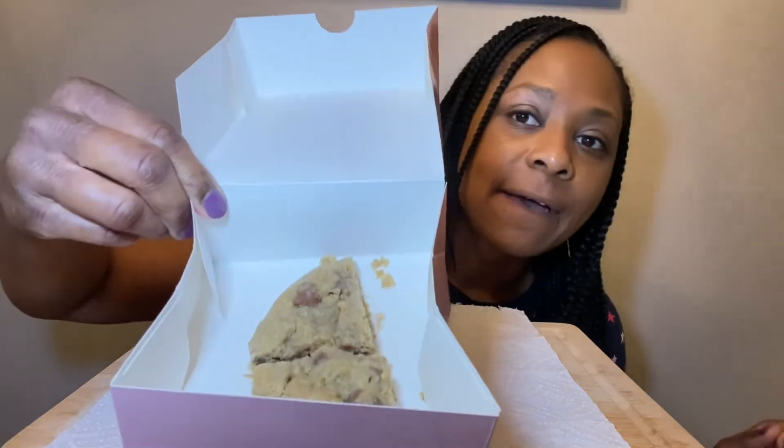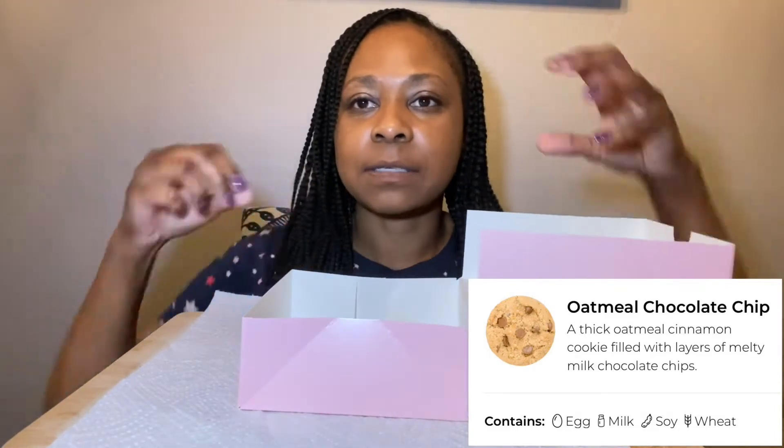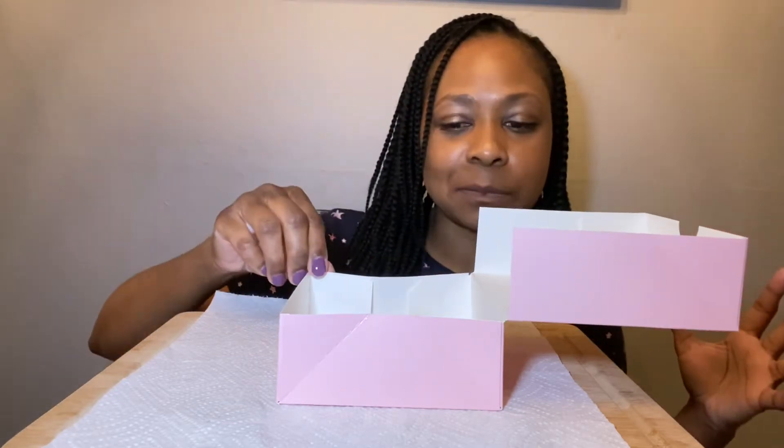Hey guys, it's Chantel and welcome back to my channel. Today we have Crumble Cookies — you guys, this week they had some really good flavors. I only got three even though there was a fourth one I wanted to get, but it was just way too many cookies. I got three, and I'm gonna show you guys one at a time. The first one is gonna be the chocolate oatmeal. I already gave half to my sister, but there is the other half. They have these cookie cutters that cut it into four little slices, but they didn't have any so hopefully next time I can get one. I found a location that's way closer to me, which is not good because I'm probably gonna be there more often.